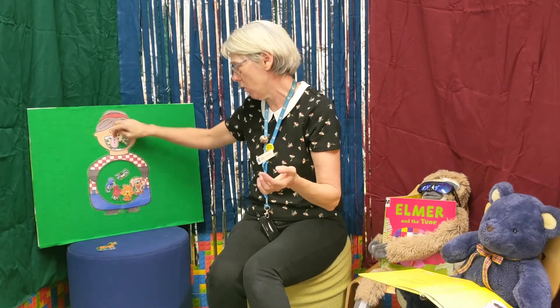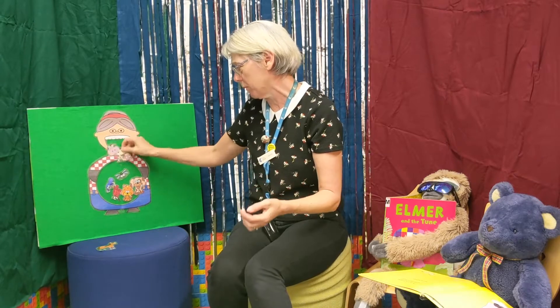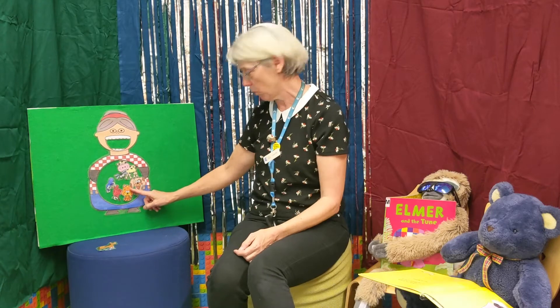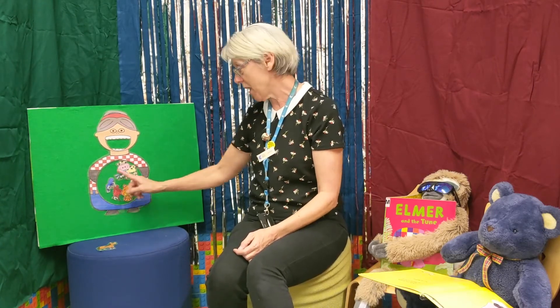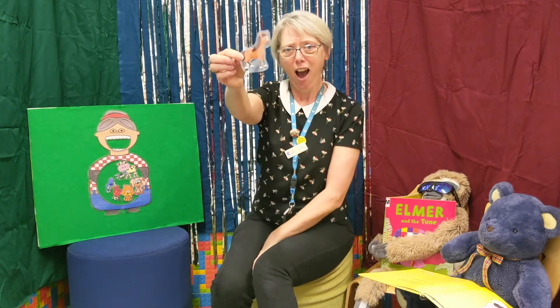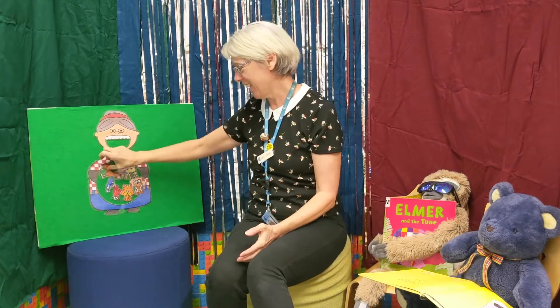There was an old lady who swallowed a cow — I don't know how she swallowed the cow! Her tummy's getting very full. She swallowed the cow to catch the dog, the dog to catch the cat, the cat to catch the bird, the bird to catch the spider, the spider to catch the fly. I don't know why she swallowed that fly, perhaps she'll die. There was an old lady who swallowed a horse — uh oh!